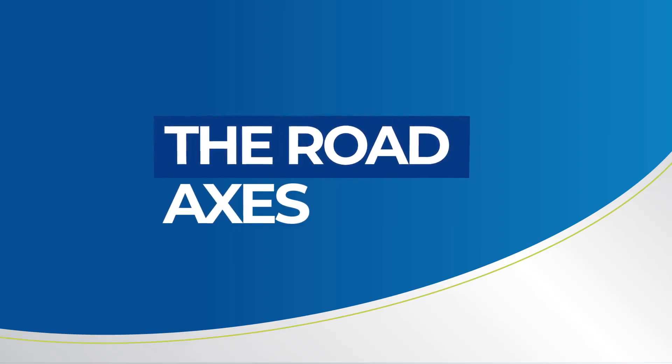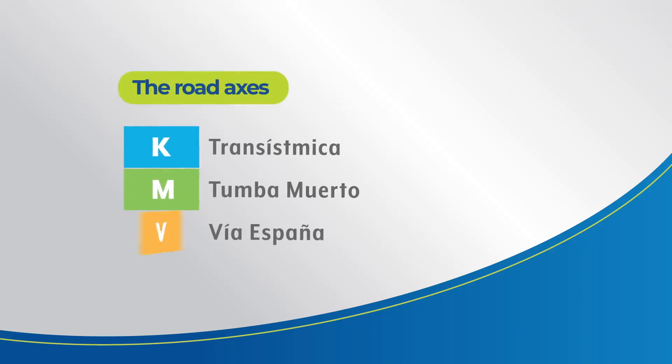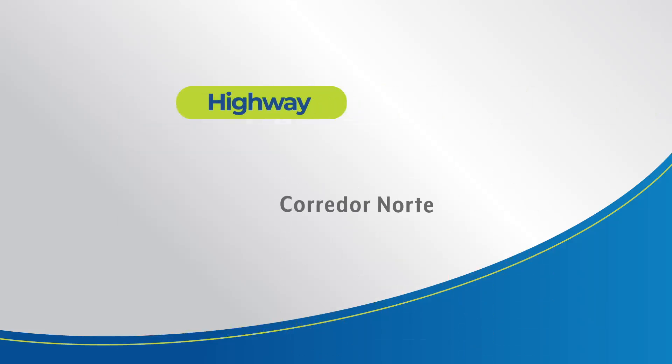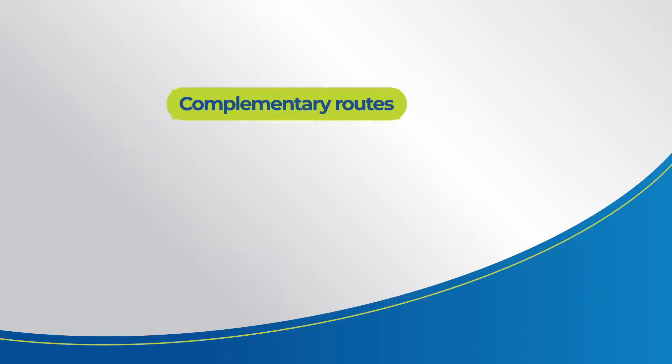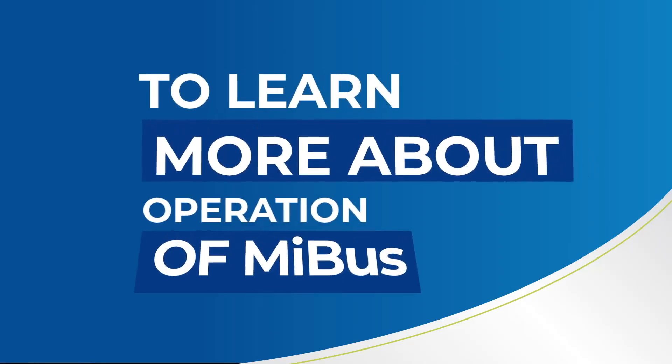The freeway routes of the road access are identified by the following letters: K is Vía Transísmica, M is Tumba Muerto, V is Vía España, F is Forestal, I is Vía Israel, T is Corredor Norte Highway, and S is Corredor Sur Highway. C is for the complementary routes in the center zone, N is for the complementary routes in the north zone, and E is for the complementary routes in the east zone.